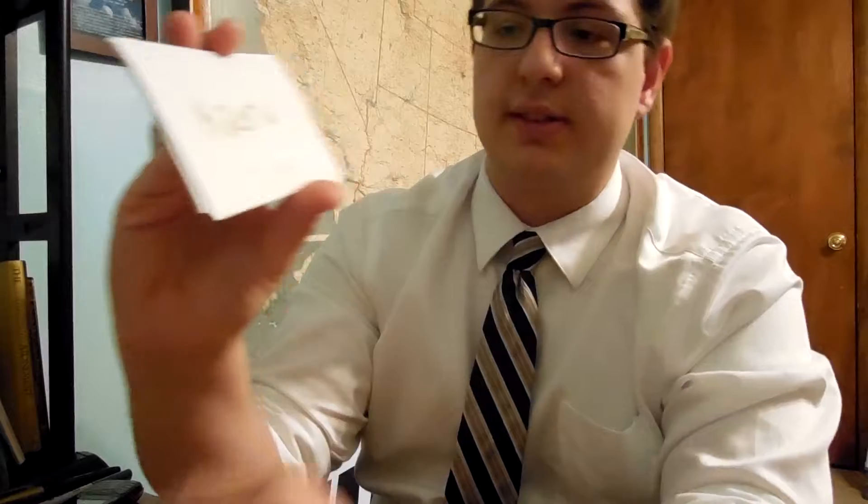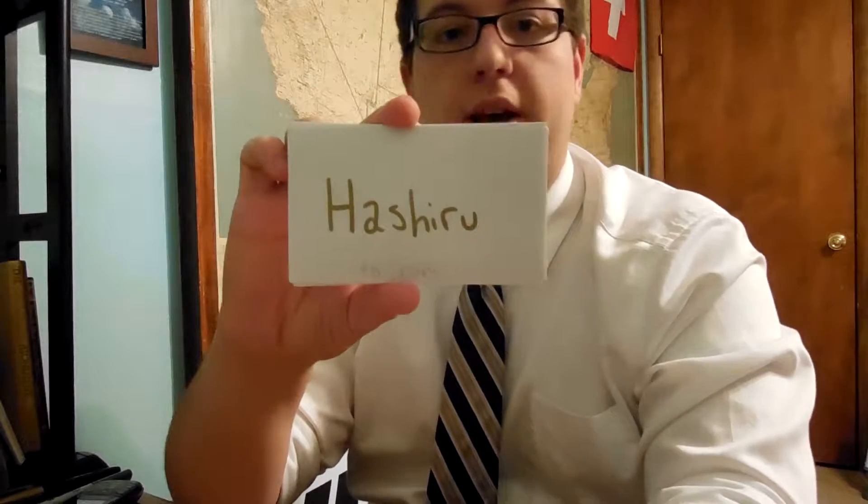The next group is Ichidan verbs. Ichidan and Godan are the two main classes. Ichidan verbs are the verbs that end in E-R-U or I-R-U, such as Kairu, which means 'to change.' Since it ends in E-R-U, it is an Ichidan verb. Similarly, Hashiru ends with I-R-U, and it means 'to run.'